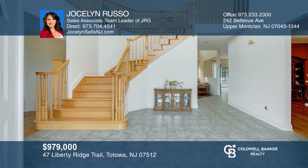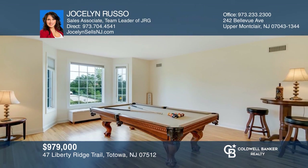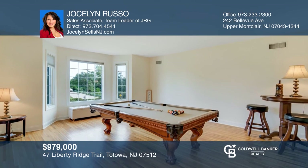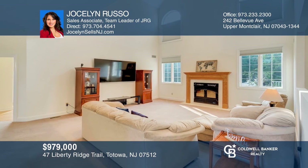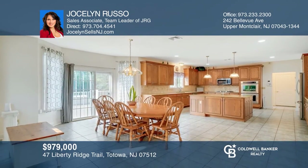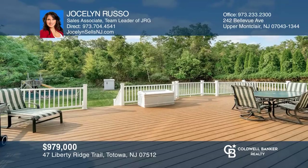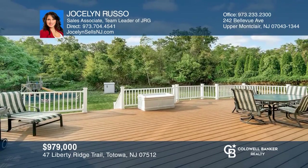This spacious five-bedroom home offers tremendous privacy and sunlight in every room. Highlights include an open family room with cathedral ceilings and a fireplace, an enormous chef's kitchen, and an elegant dining and living room perfect for entertaining. Don't miss out on this unique opportunity. Call Jocelyn Russo.